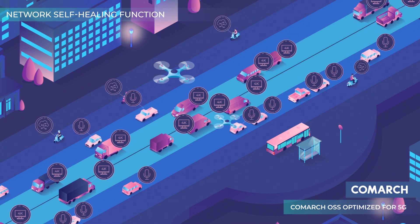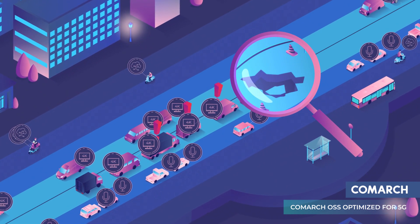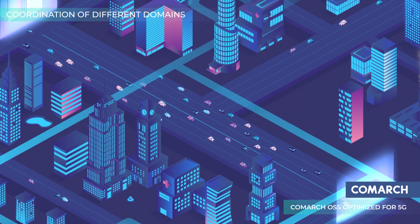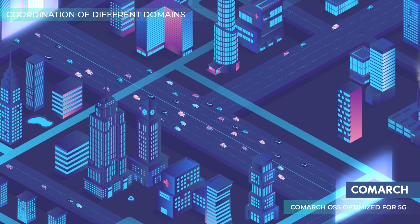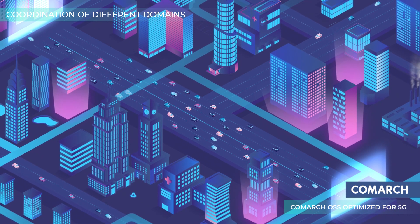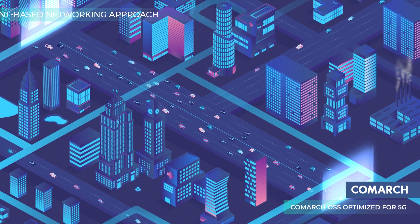Comarch OSS also incorporates a network self-healing function that allows the system to autofix any network outage in real time. Comarch OSS coordinates the independent domains of virtualized, software-defined, and legacy networks by dynamically allocating resources between them and withdrawing resources that have become redundant.